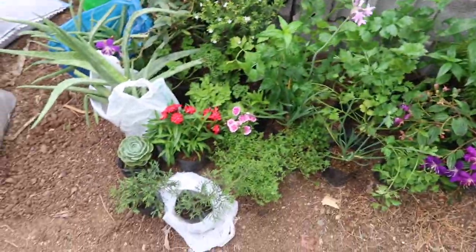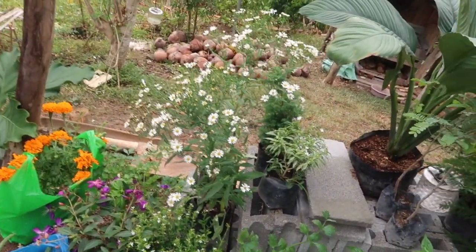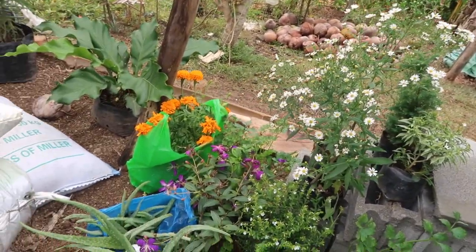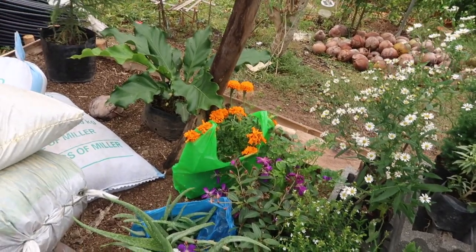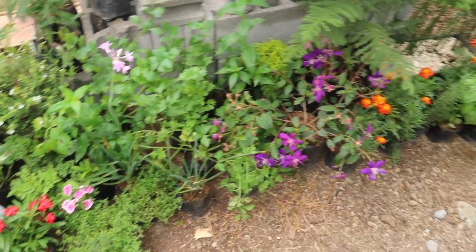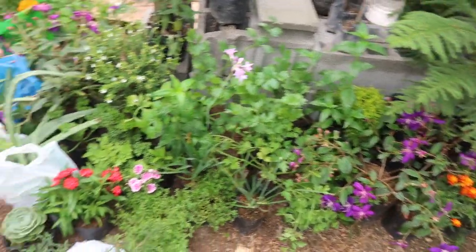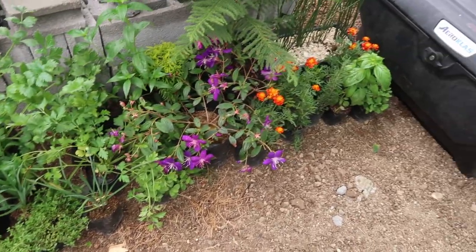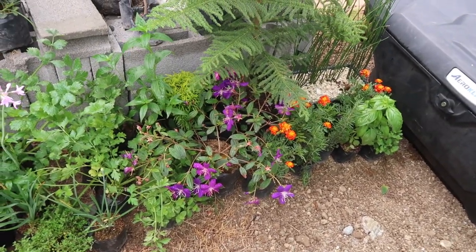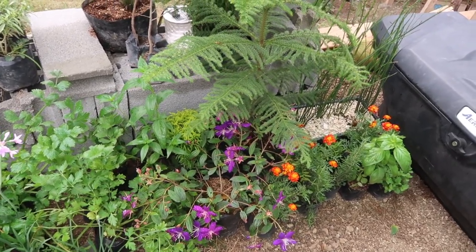So these are the seedlings that we bought. We have these flowers as well because we want to encourage more bees in our farm — they are really important for our fruit trees because they pollinate the flowers to make fruit. We're going to plant the flowers on the other side of our garden beds.